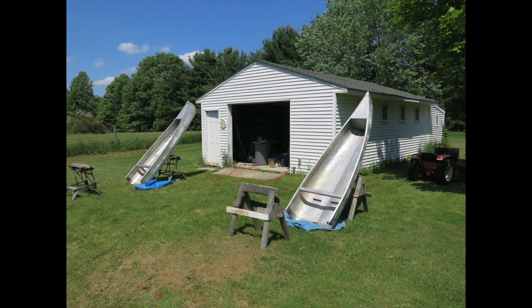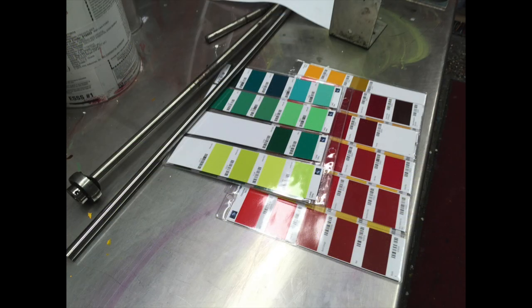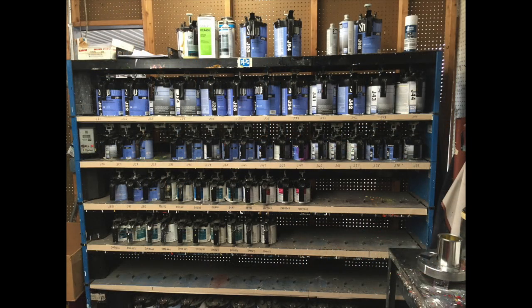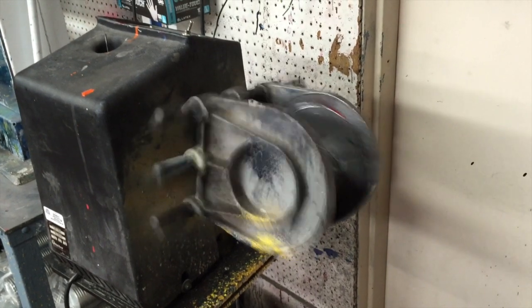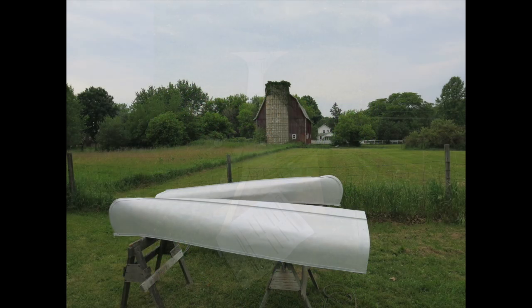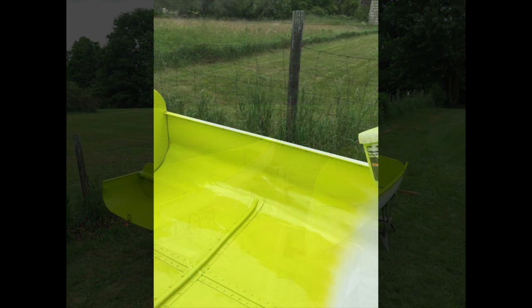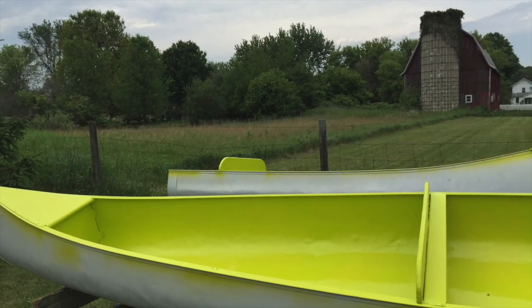The canoes were then etched with a water-based phosphorous solution. Then automotive acrylic enamel paint was chosen for its outdoor longevity and intensity of color. First primed the canoes with a catalyzed epoxy primer, then painted the interior chartreuse and the exterior of the canoes red.